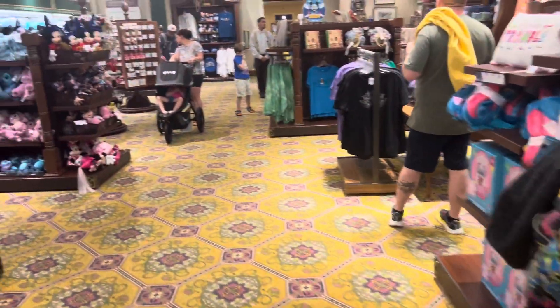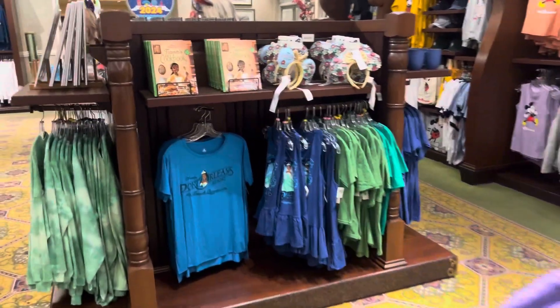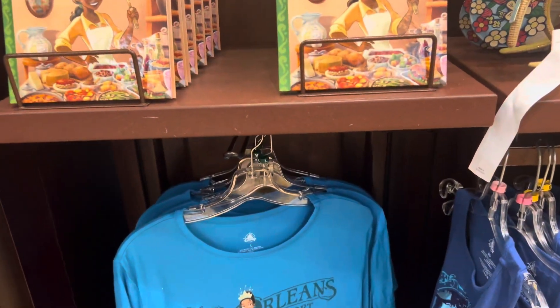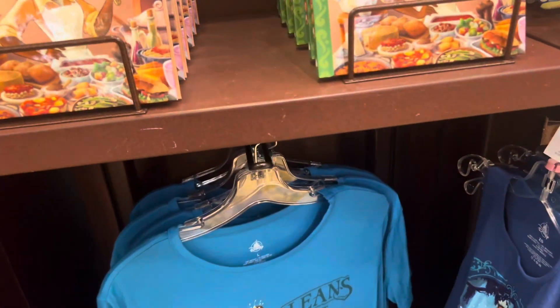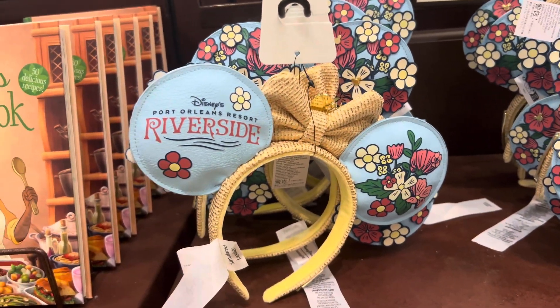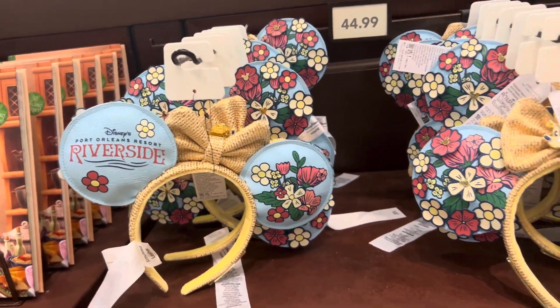Here's some Port Orleans-specific merch. This resort is themed to Princess and the Frog because that movie is set in a New Orleans-style setting. There are ears that say 'River' — they say River — and this is French Quarter.